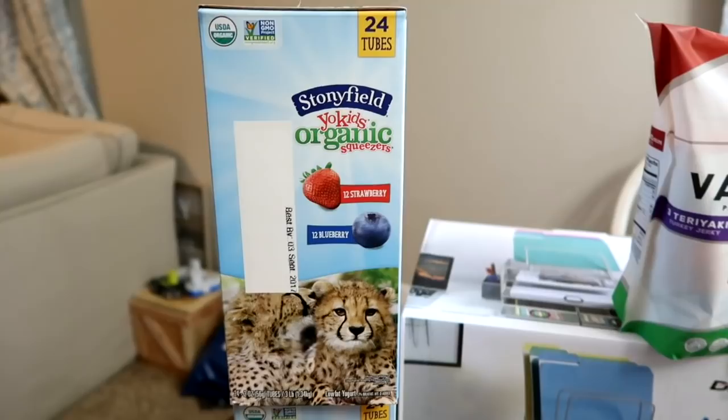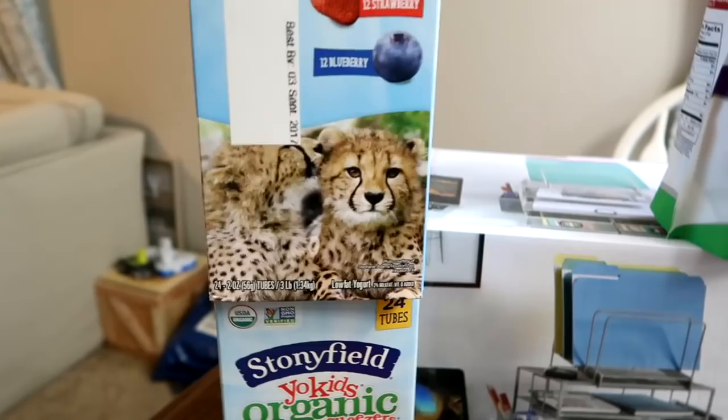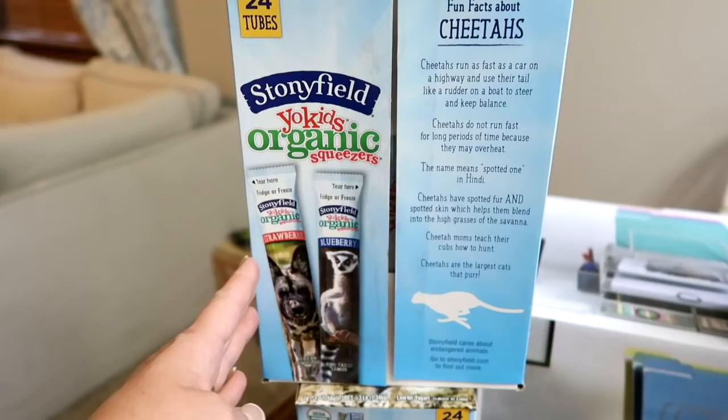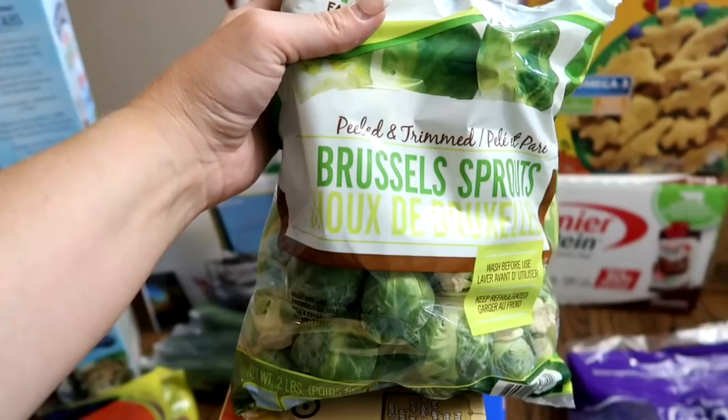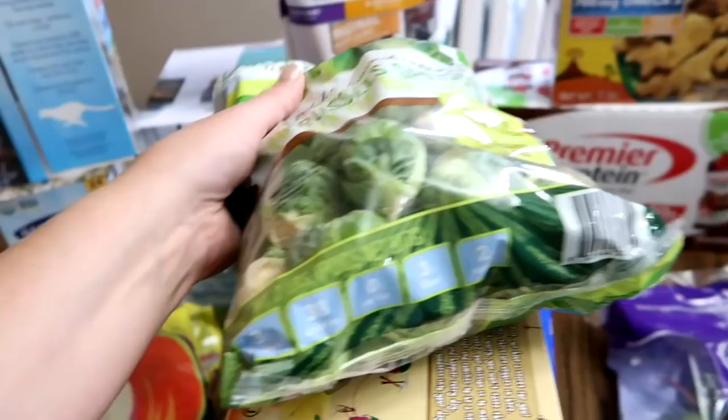I also grabbed some I've never tried before, but the kids wanted to try them — the Stonyfield Yo Kids organic go-gurts basically. They're strawberry and blueberry and have fun little animals on the packet. They were on sale, two for the price of one, so hopefully they like those. Brussels sprouts — we love Brussels sprouts, we like to bake these up in the oven, so I grabbed some.